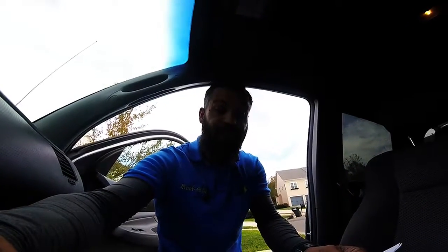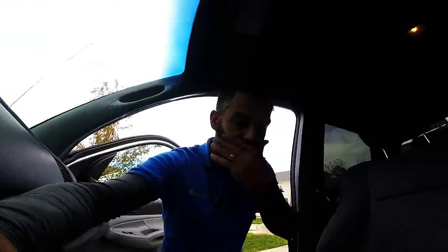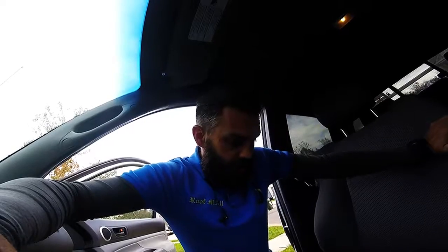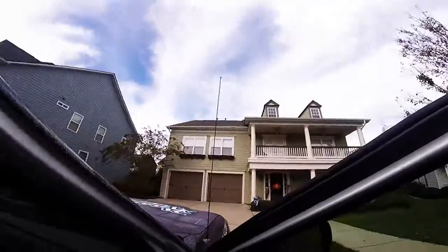I am at 18459 East Marbella Lane in Fort Mill. My name is Mark Warner. The problem is I didn't charge the GoPro, so I had to use my phone. I apologize for that, but it's the house.